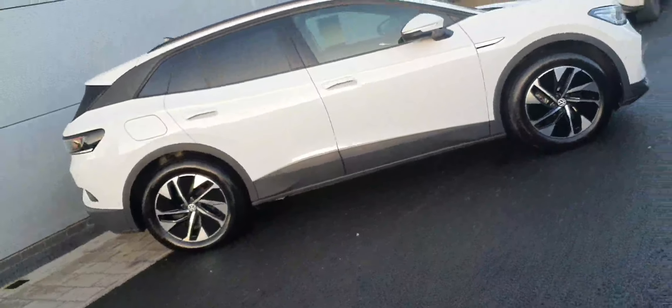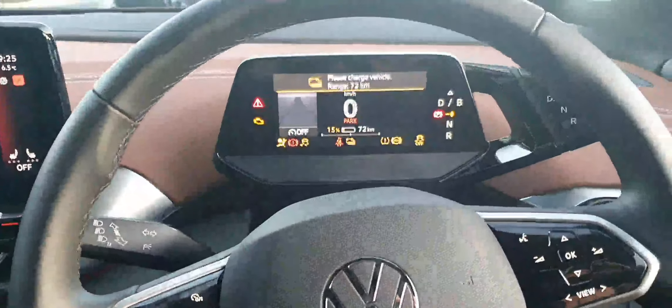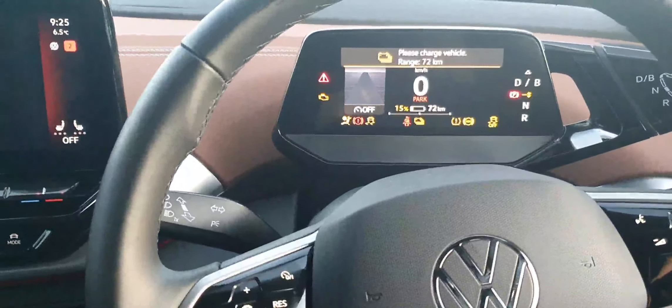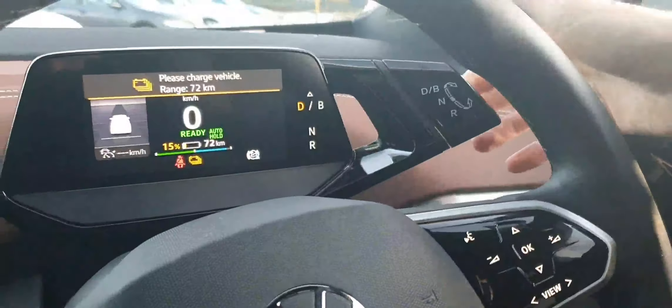It's finished in this gorgeous white color, sitting on 18-inch alloy wheels. Being the Business trim, it comes with power folding mirrors. We also have keyless entry. Sitting in here now, quickly just put the foot on the brake to get the car to switch on.